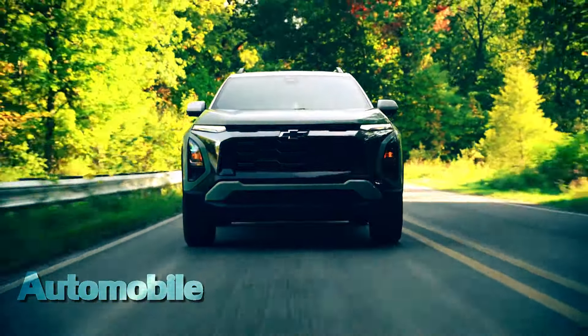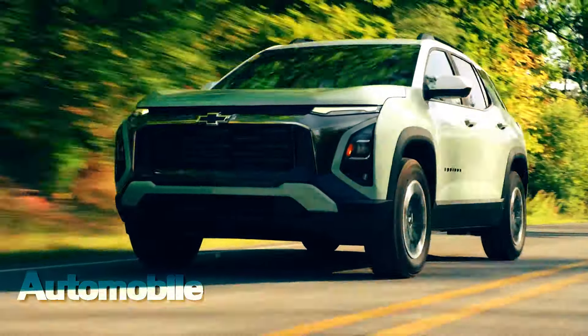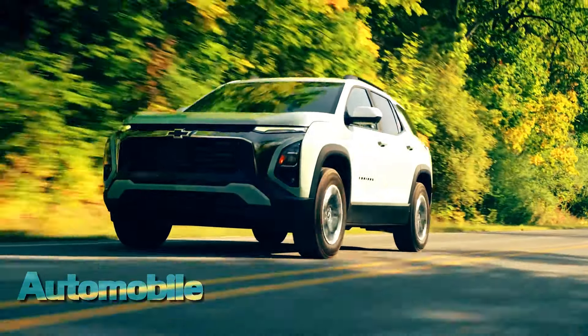Detroit — driving into the heart of the largest and most competitive segment in the industry, Chevrolet's next-generation 2025 Equinox offers modern connectivity and new safety tech, wrapped in a head-turning design.